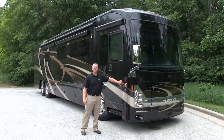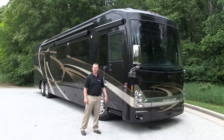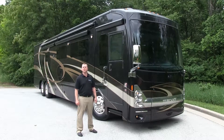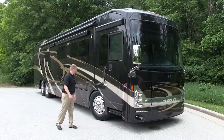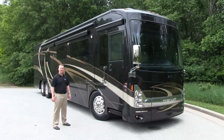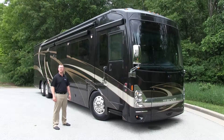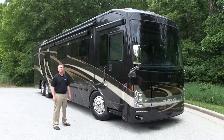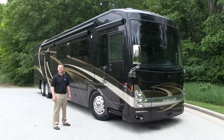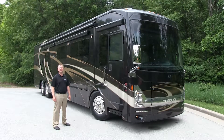We've also added the ZF independent front suspension, not only improving ride quality but also improving wheel cut to 60 degrees. We've added larger tires — Michelin brand 295 ADRs — and we've also added up to a 150-gallon fuel tank on board. Additionally, we've added a 15,000 pound hitch receiver available on all Tuscany tag axle models.